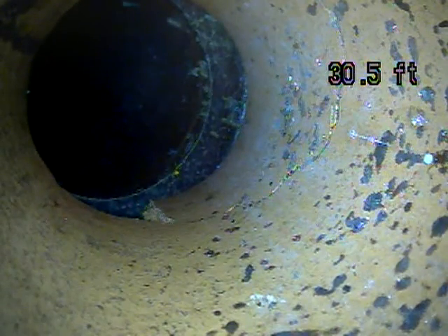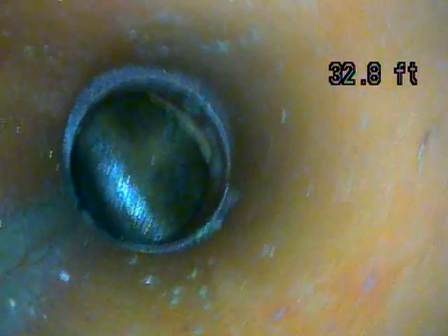Right up here is the main connection. You can see the piping is broke here as well. There's a big hole there. You can see it's probably leaking out into the ground right there.